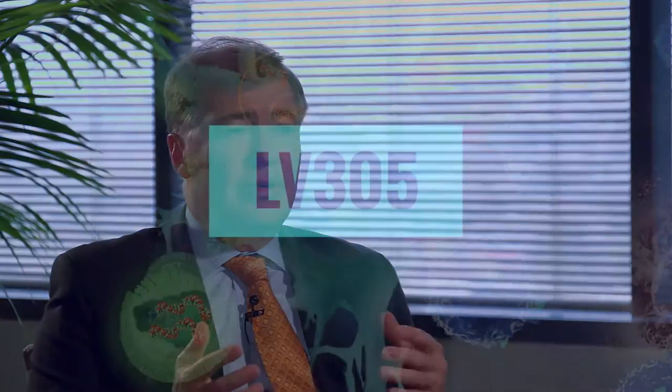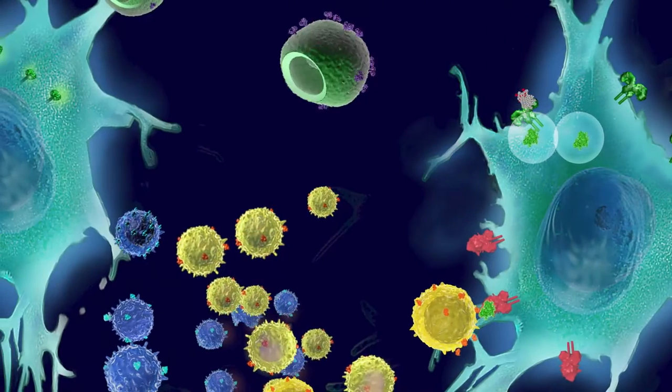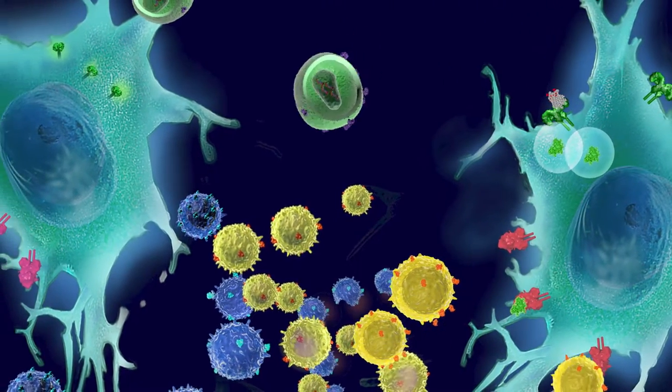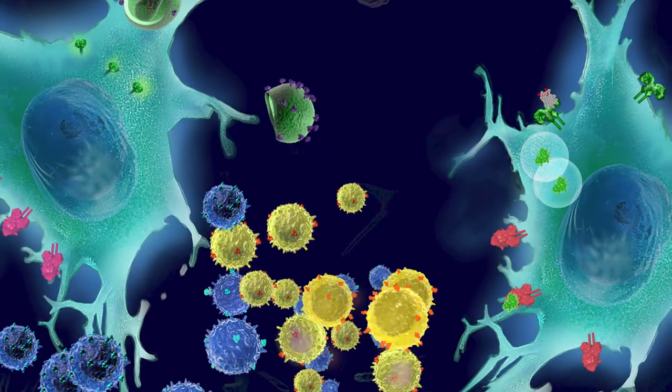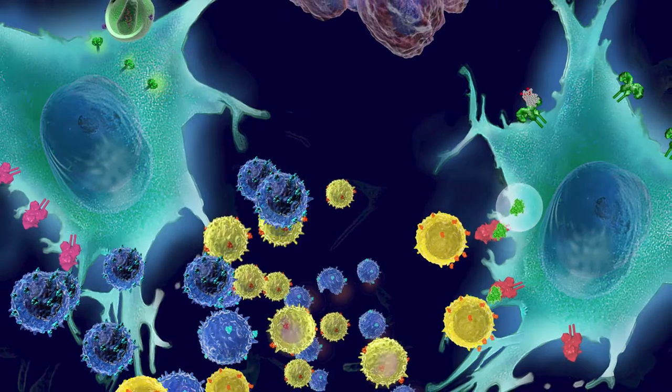The first product candidate, LV305, is generated from our Zeevex platform and utilizes our specific antigen approach to activate the immune system against the tumor-associated antigen called NY-ESO-1. LV305 is being evaluated in patients with certain solid tumors. Pre-clinically, it has shown the ability to reduce tumor burden of an NY-ESO-1 expressing tumor and increase antigen-specific CTLs.